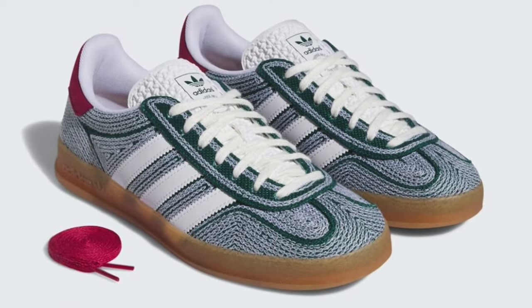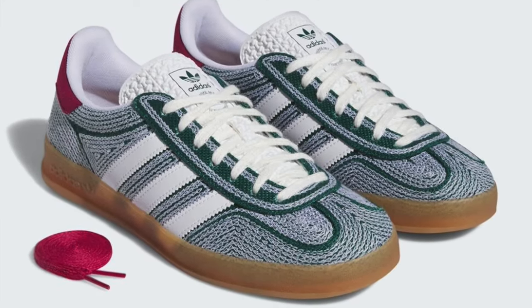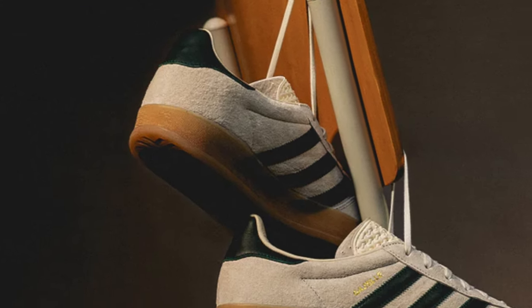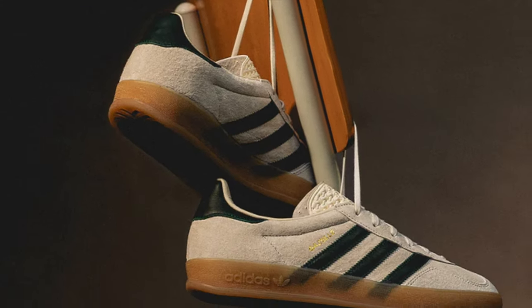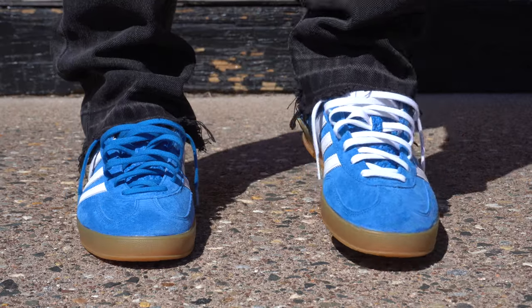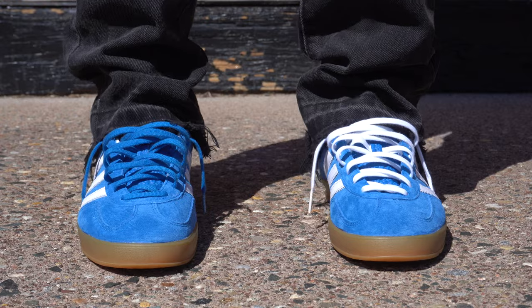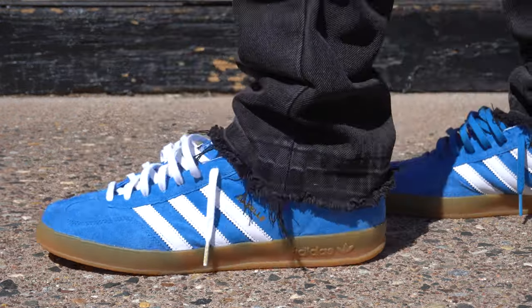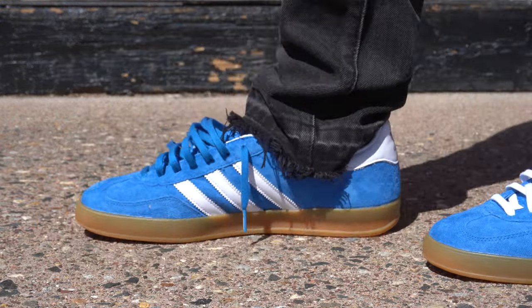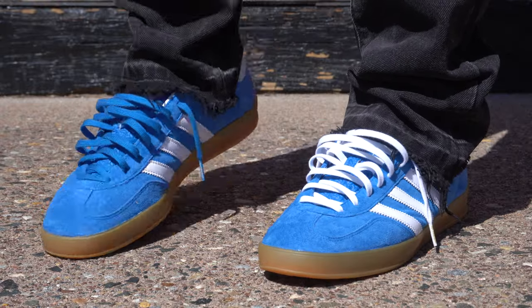At the number 10 spot, it rightfully goes to the Adidas Gazelle Indoor. It's a beautiful low-top with a sleek design and beautiful colorways for the summer — there's a ton to choose from that are always in stock. These may not be the best for comfort, which is why they're at number 10, but when it comes to style they definitely exceed expectations. The retail price is affordable and sometimes you can even get them on sale.